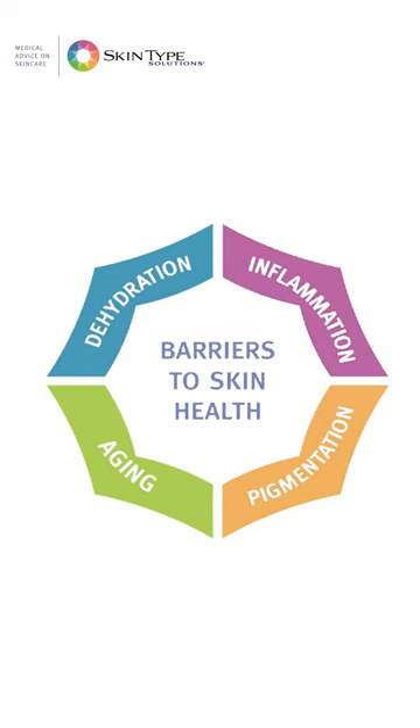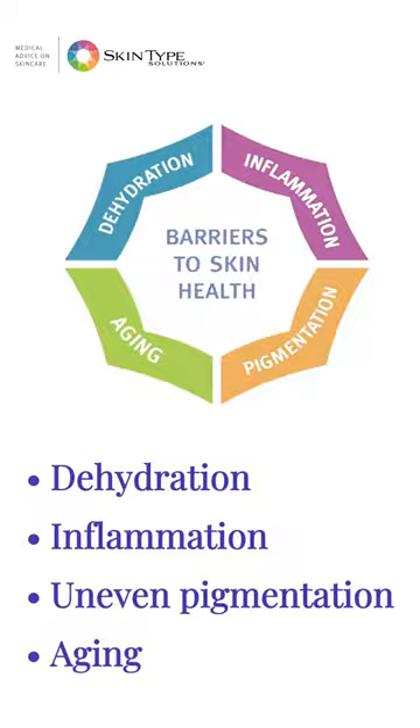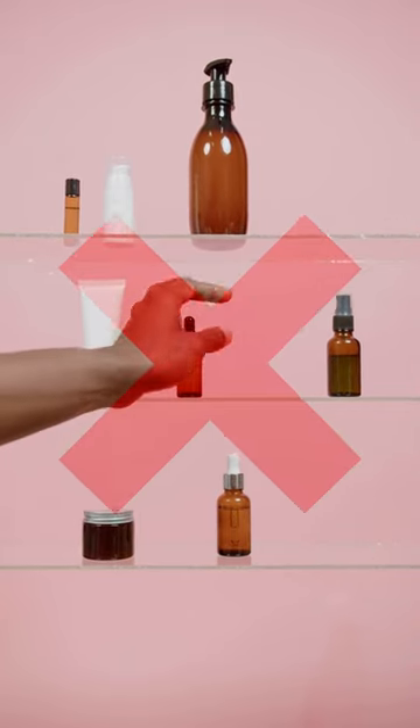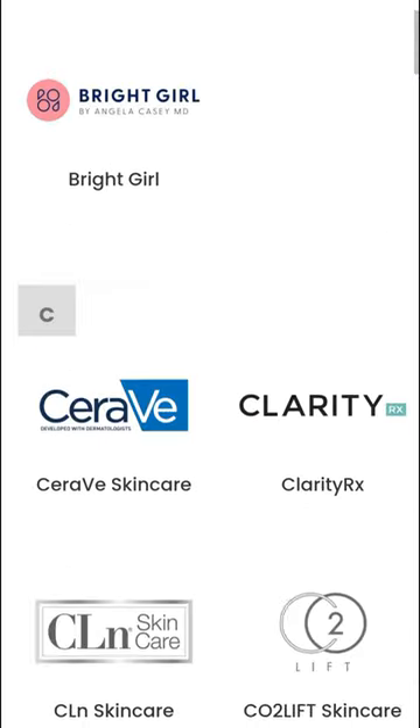You will also get product recommendations to address any issues that your skin type has. Don't waste time and money on skincare that doesn't fit you. Create your own routine by mixing products from various brands that suit your skin type.